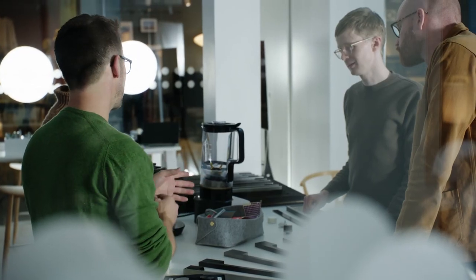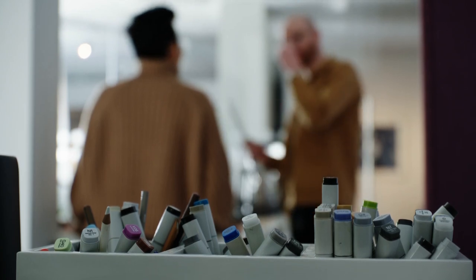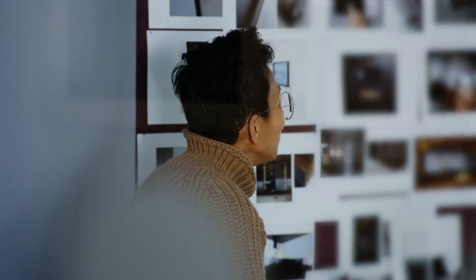We tested and iterated to understand the context and the user. You can take the user understanding and translate it into form.